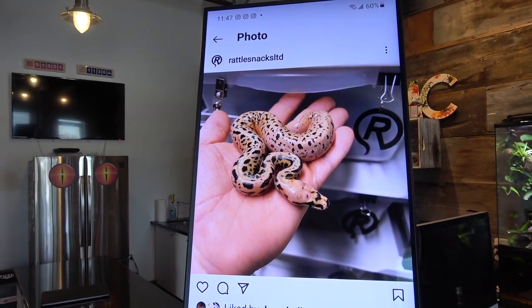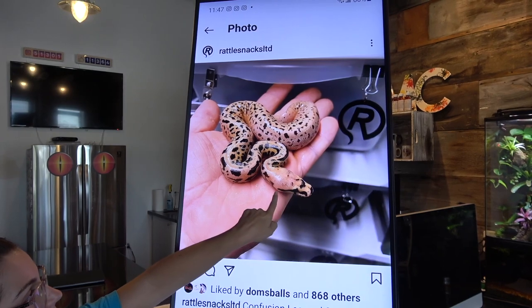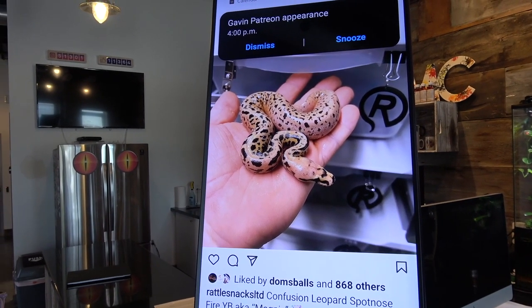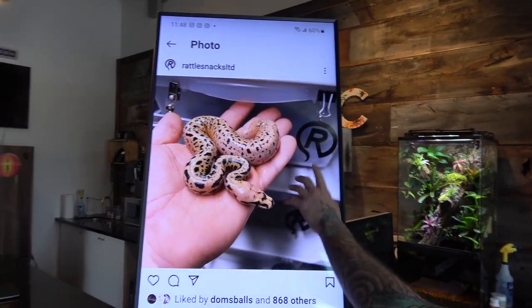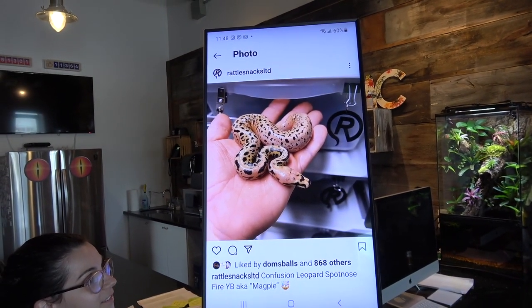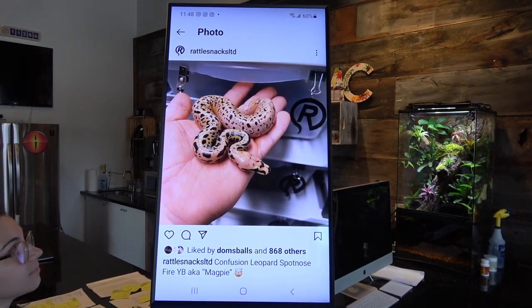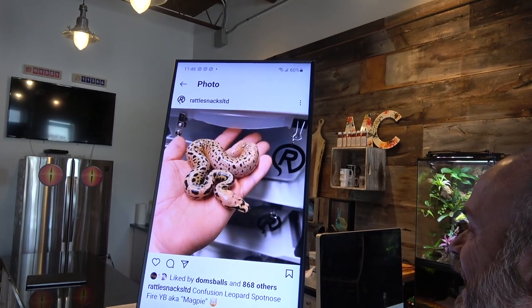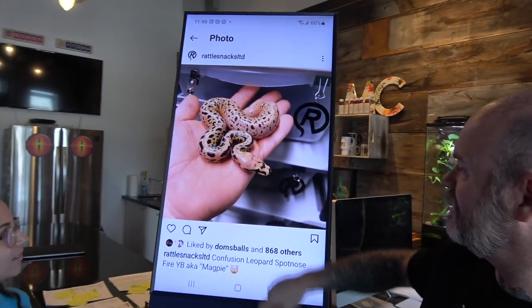Next we have Catherine's pick. So we've got a confusion Batman fire yellow belly magpie — all the spotting, the stripes on the eyes. That does look like a magpie. What is magpie — is that a blood python? There's an animal called magpie that looks like that; I'm pretty sure it's a blood python. Look at the color — you could call that cookies and cream, but cookies and cream has to be more white. It's also like a peanut butter.